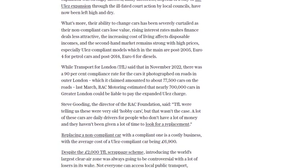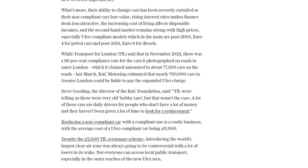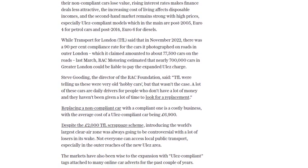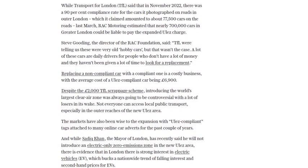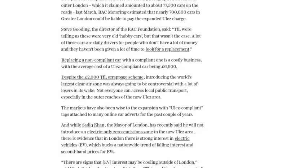Although there is a £2,000 scrappage scheme offered by Transport for London, it may not be enough to offset the expenses. This has led some to consider alternative options, such as buying Euro 4 cars for around £1,000 or exploring the used electric vehicle market.